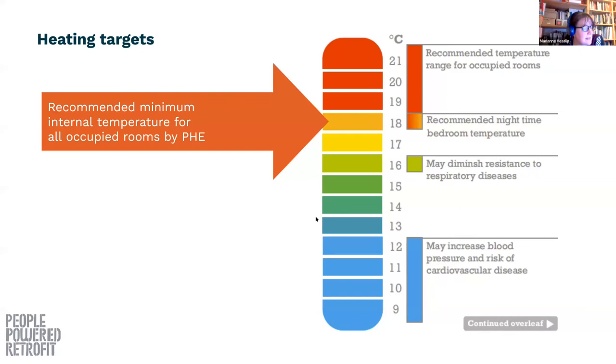Thinking about heat and comfort — obviously there are different comfort levels that people are happy living at, but the general recommended minimum is 18 degrees, considered healthy in occupied rooms by Public Health England. If at the moment that's not a temperature you're living at, there might be a performance gap in terms of comparing your bills now against retrofit bills in future. But if you're living with a comfort gap at the moment, retrofit measures should enable you to be more comfortable even if it means you don't save as much on your bills.